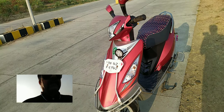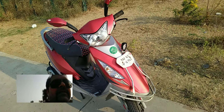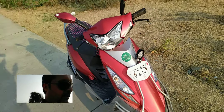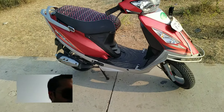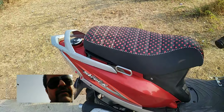Today we are reviewing TVS Scooty Streak. This is a 9-year-old vehicle purchased in 2011. It is powered by an 87.8cc four-stroke engine with 5 bhp of power at 6500 rpm.